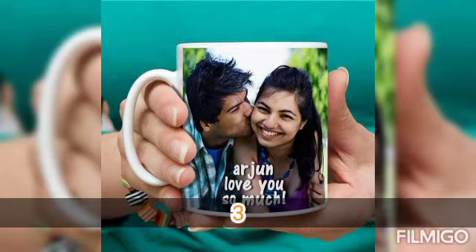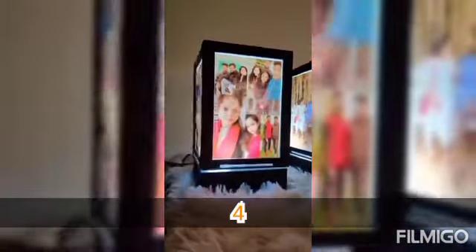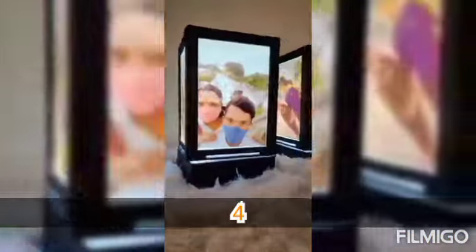Picture customization is possible, so you can customize whatever you want. Products and details are available in the description box. We have 21 products listed there, including pricing and queries.